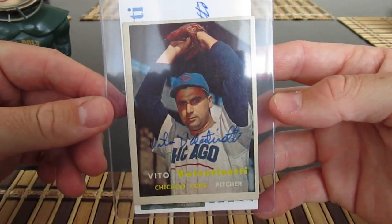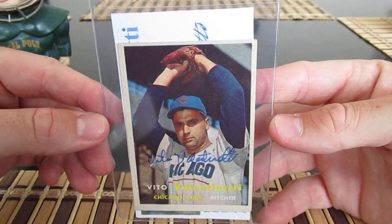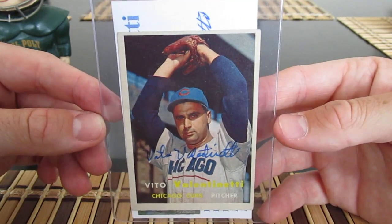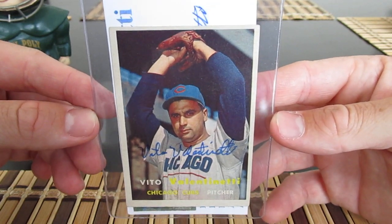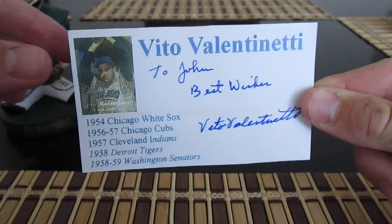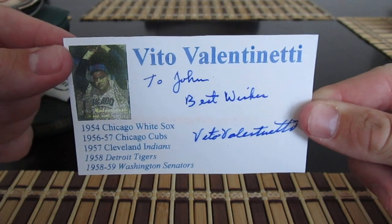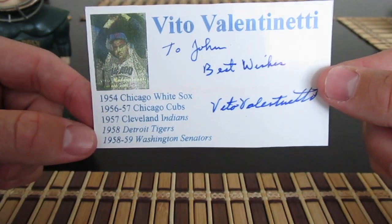Vito Valentinetti — I've gotten him before and got him again. I hadn't gotten his '57 Topps, so '57 Topps from Vito, thank you. He also put something else in here — like a little summary card with best wishes, summarizing his career. Kind of cool.